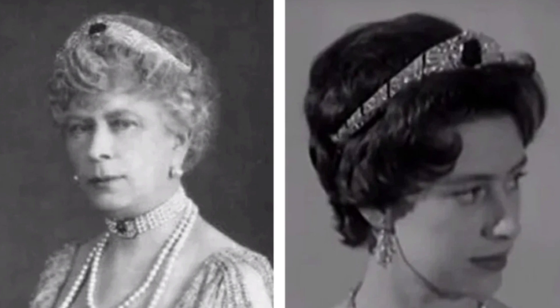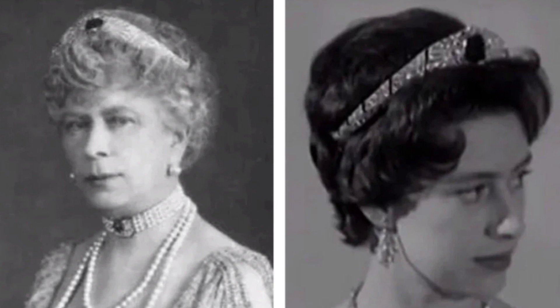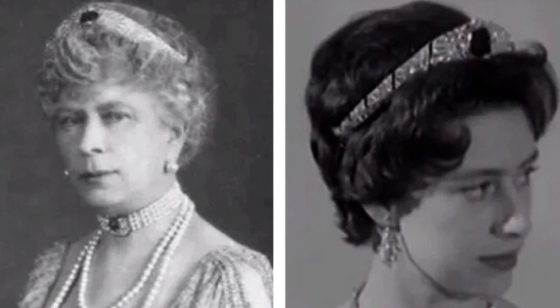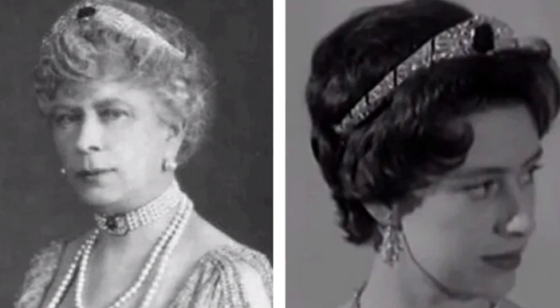The sapphire crown was honored to adorn Princess Margaret's high hairstyle. The youngest daughter of the royal couple frequently used the Bando Tiara both before and after her marriage in 1960. The most spectacular appearance of the princess in the sun jewelry took place in the spring of 1958, during her tour of the West Indies.